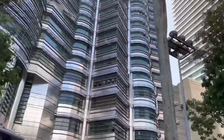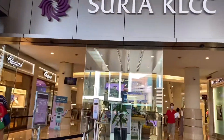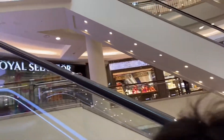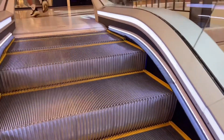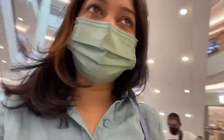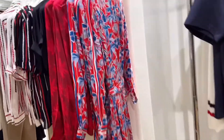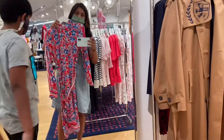We reached there quite early in the morning, and as we entered, our plan just changed. Mom wanted to see some of the new arrivals in the store. We went to United Colors of Benetton because I saw some beautiful prints there — the material is so good and soft.